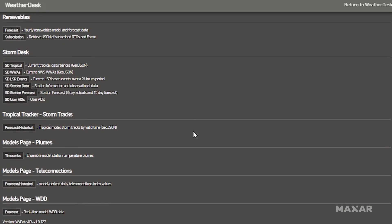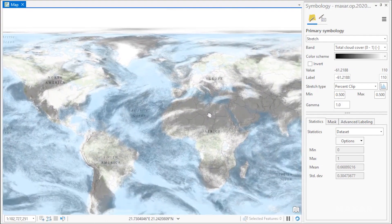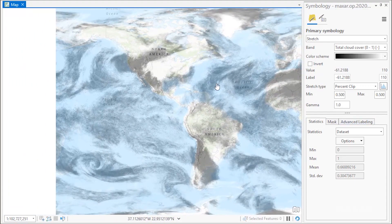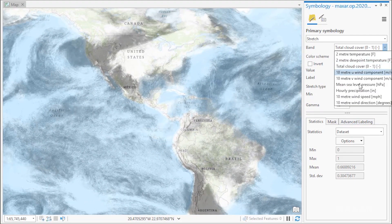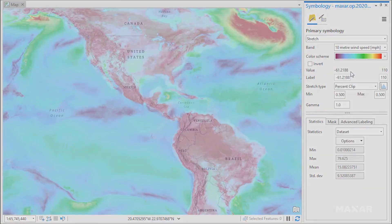For example, a user can run analytics on Maxar weather observations and forecasts by leveraging gridded global weather data layers. This global geo-tip data includes rapid refresh, updating every hour, and forecasts up to two weeks in advance to improve your mission planning.